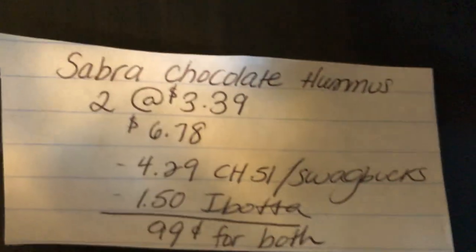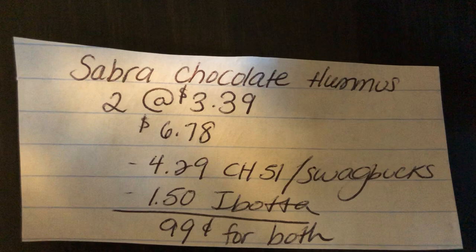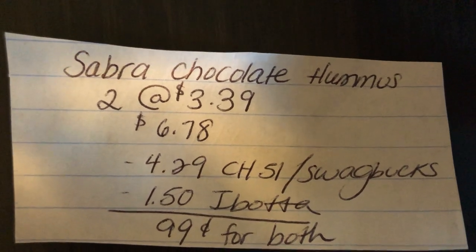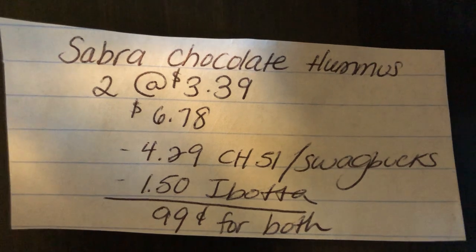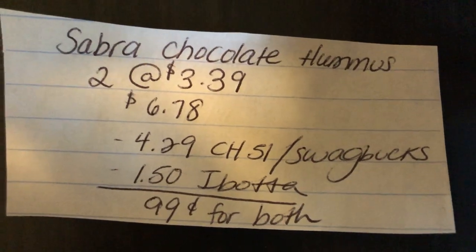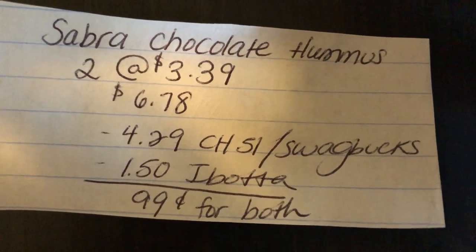Moving on to the Target scenario — it's just a little bit more expensive. You're going to buy two at $3.39, totaling to $6.78. It's the same deal scenario: $4.29 off from Checkout 51 or the Swaglooks app, and Ibotta is giving $1.50 back, making it $0.99 for both.